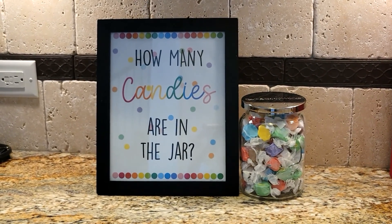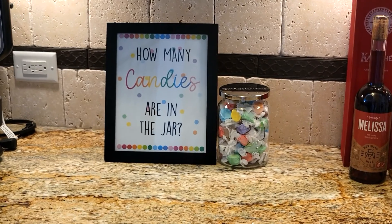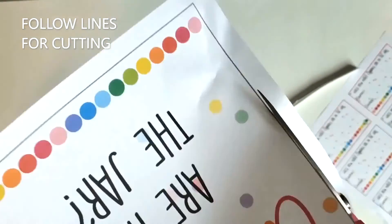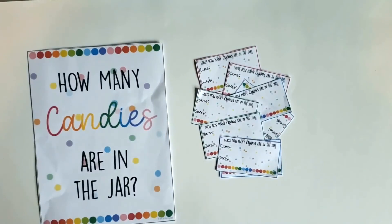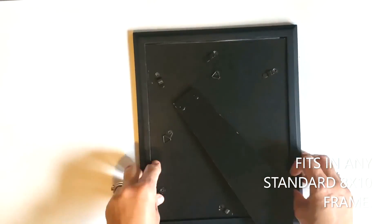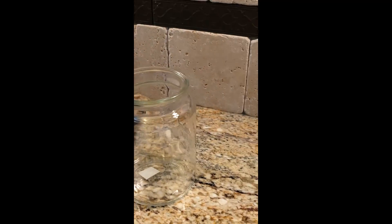All you need is a glass jar of any size, your choice of candy, and an optional frame. There are a lot of printables online — mine specifically come with a sign that prints on regular paper and sizes to fit in an 8 by 10 frame. The frame is optional but does look nice and takes it to the next level. Just simply print out the sign, cut it on the line, fit it in the frame, and grab your candy of any kind.